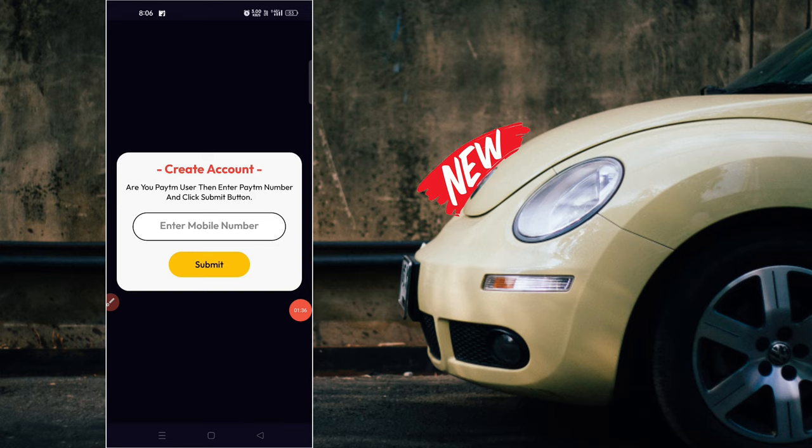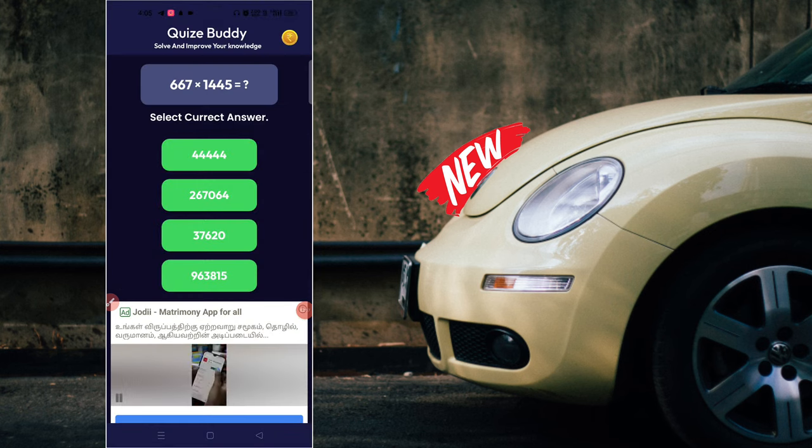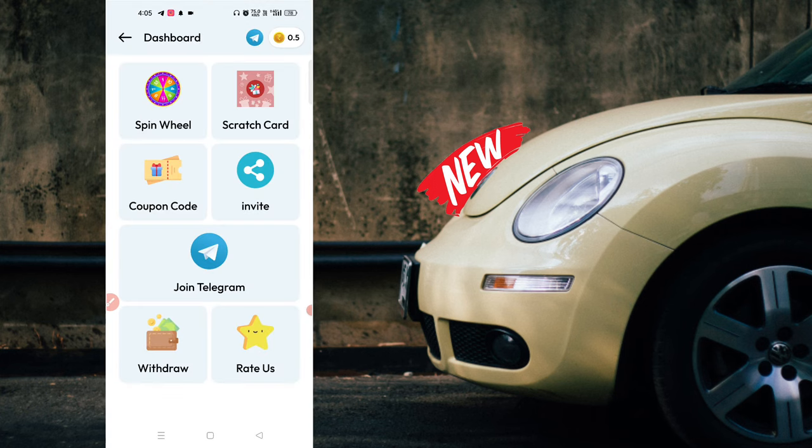Next, you will get your Paytm number. Enter your 10-digit number. We will sign up — here we are able to sign up. If you click on the coin symbol, click on the bell. The main option is Spin and Scratch.